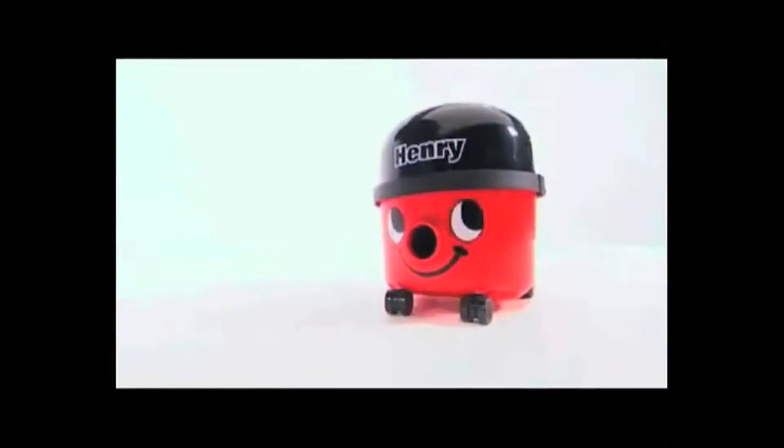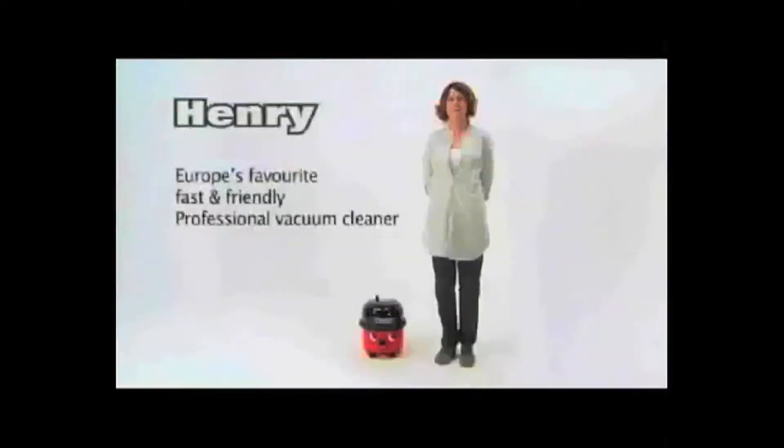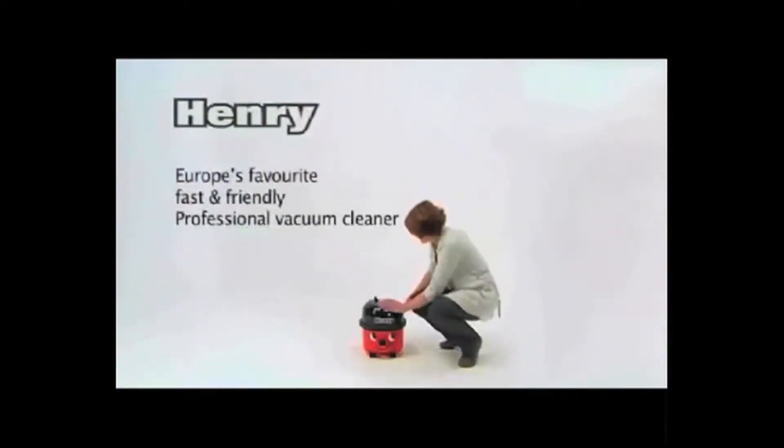Meet Henry from Numatic International, Europe's favourite fast and friendly professional vacuum cleaner. So what is it that makes Henry the industry favourite?